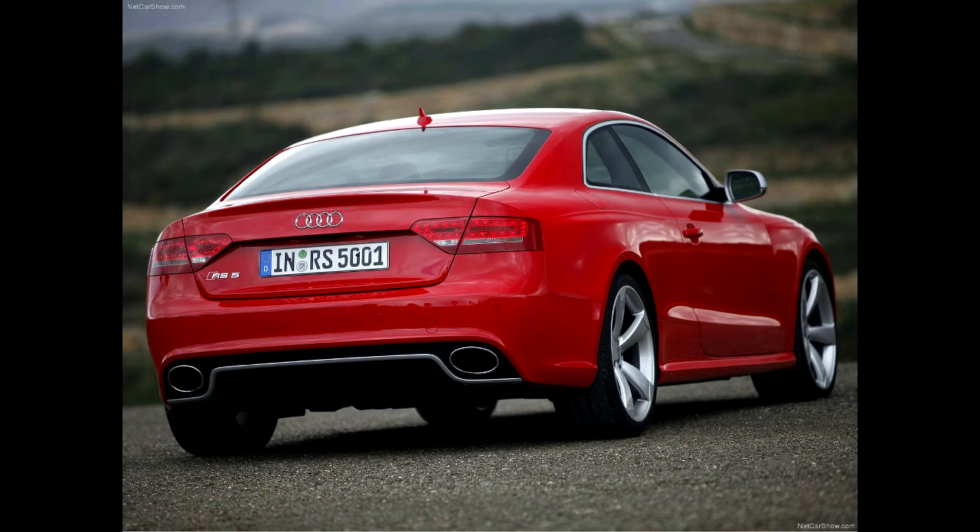This car looks absolutely sick as it is, so photoshopping this car I think it's going to be quite easy. It's a nice angle as well, which is a good thing. You can get some nice rims at that angle.